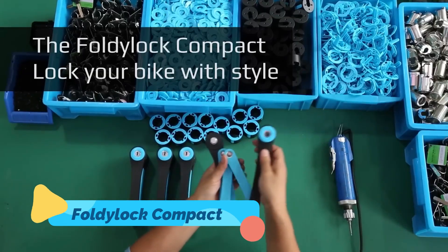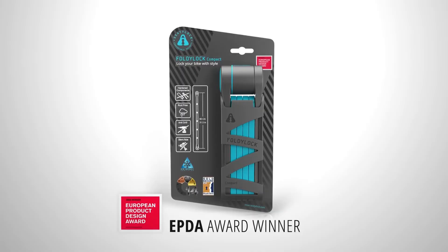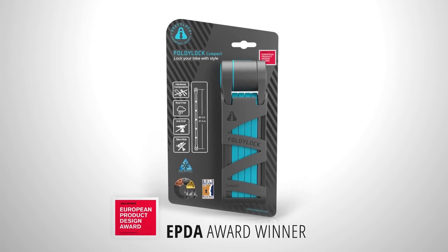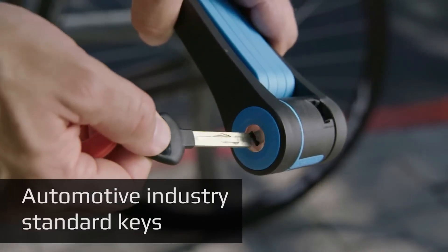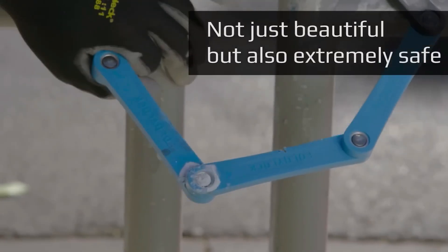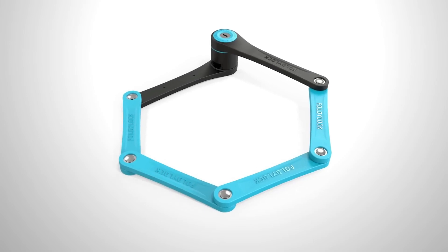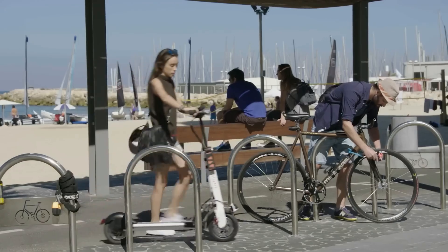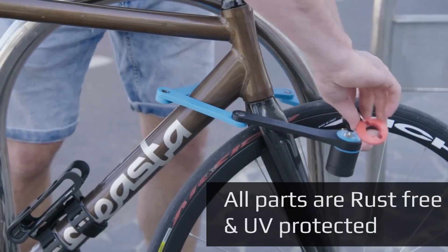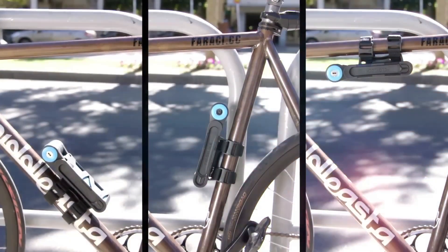Now that you've got your ride upgraded, you'll need to keep it safe — that's where the Foldy-Lock Compact comes in. Unlike bulky U-locks or flimsy cables, this folding lock combines hardened steel with military-grade rivets and an elegant folding design that collapses into a small, portable form. It mounts neatly on your bike frame and unfolds in seconds to secure your ride.